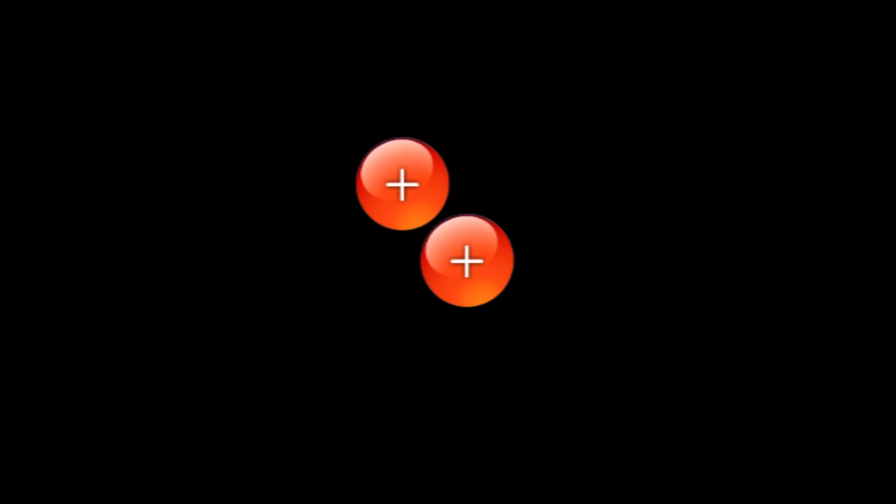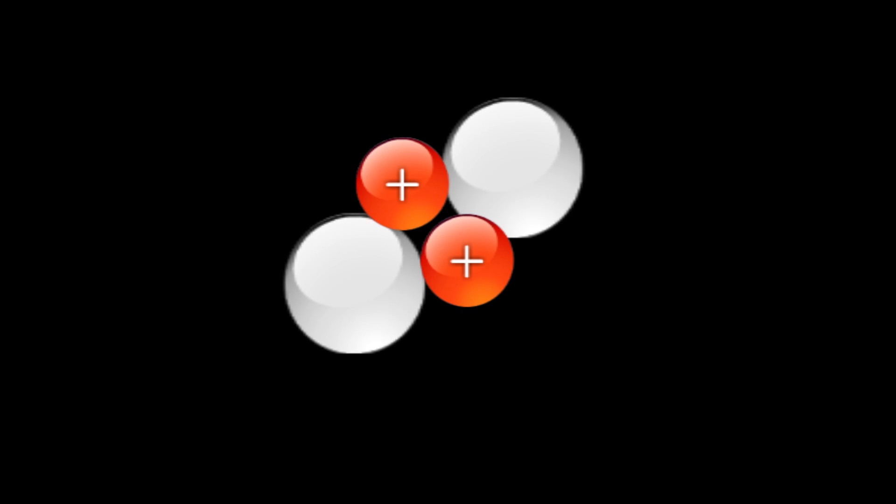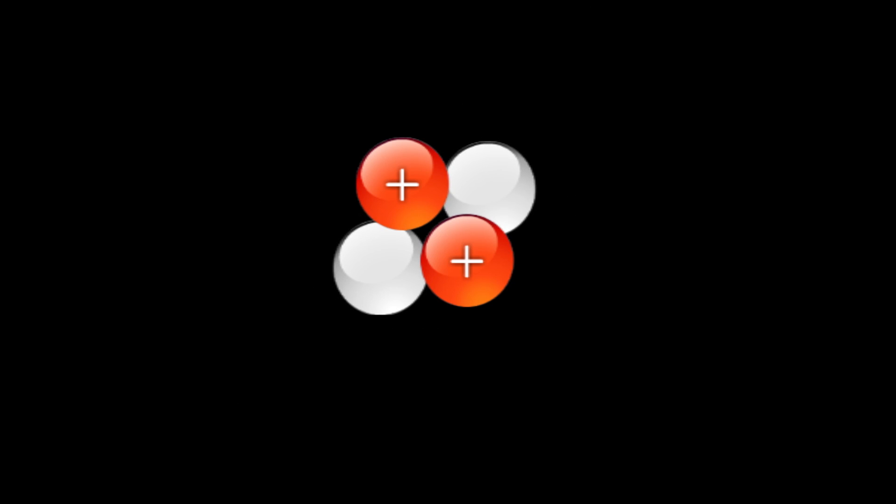The nucleus consists of protons and neutrons. Protons have a positive charge and have mass. Neutrons don't have any charge, but they also have mass. So we have this nucleus in the centre which is positively charged. Then around this, we have orbiting electrons. Electrons have virtually no mass at all, but they are negatively charged. Fusion is about fusing those nuclei.